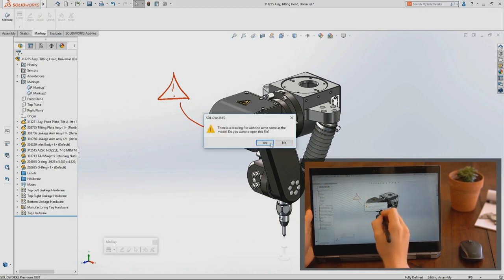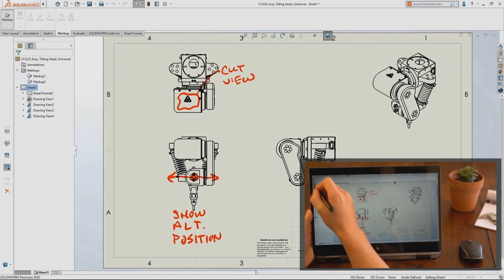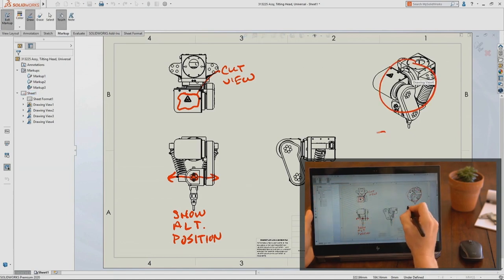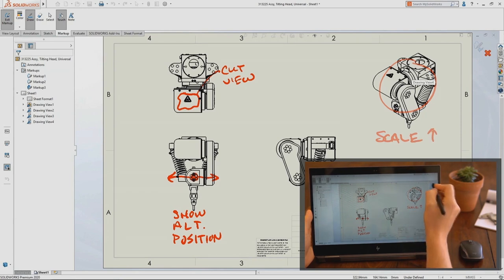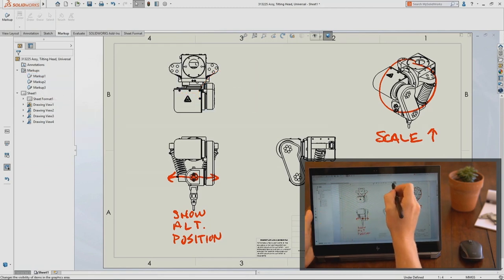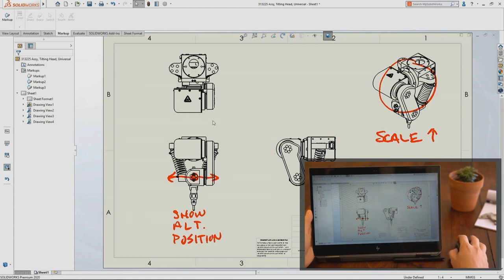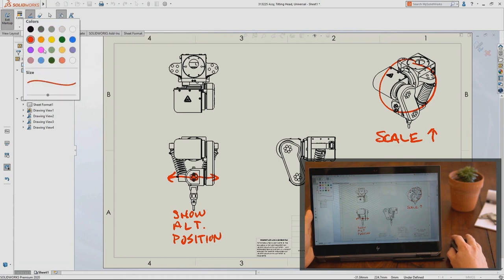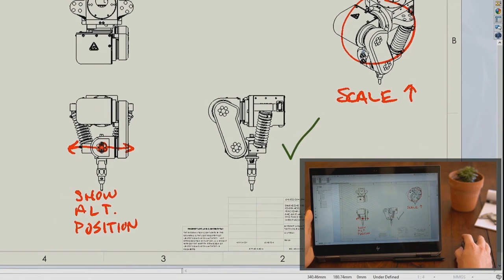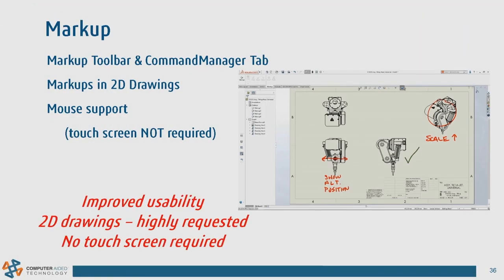Here we'll open up the drawing, and you can see markup is available there too. On drawings, you can hide or show markups individually, and also do a global hide and show. My favorite part is that you just grab a mouse, click on markup, pick your color, and you're done — no touchscreen required. This will definitely come in handy for design reviews.